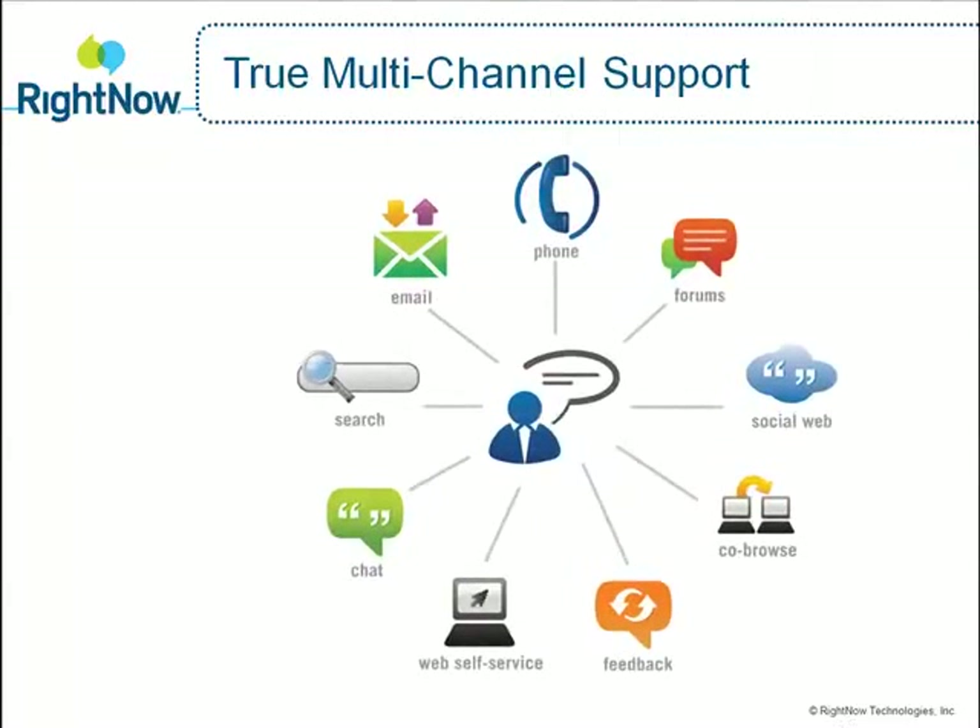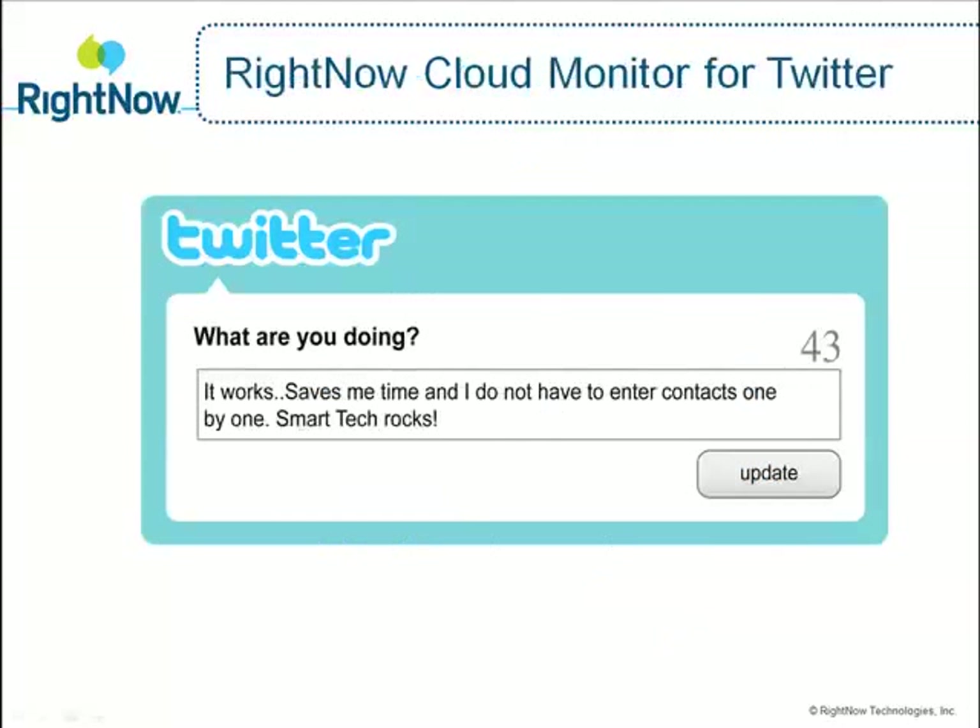Best of all, because RightNow's multi-channel solution is supported with a single-knowledge foundation, Jason and all of SmartTech's customers can be assured of receiving efficient, consistent, high-quality support across whatever interaction channel they choose.